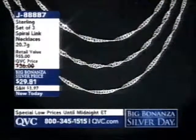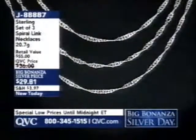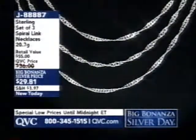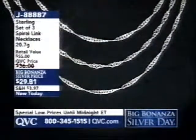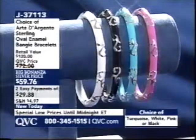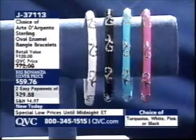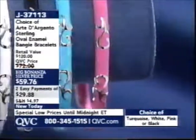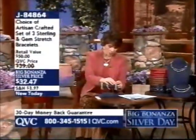Spiral lace necklaces J88870: you get 20, 24, and 28-inch length necklaces — all three for under $30, available only until midnight. Also, the Art De Argento sterling oval enamel bangle bracelets are very popular on easy pay only until noon Eastern time — the most affordable Art De Argento bangle bracelet ever offered in enamel, in turquoise, white, pink, or black. All colors still available.